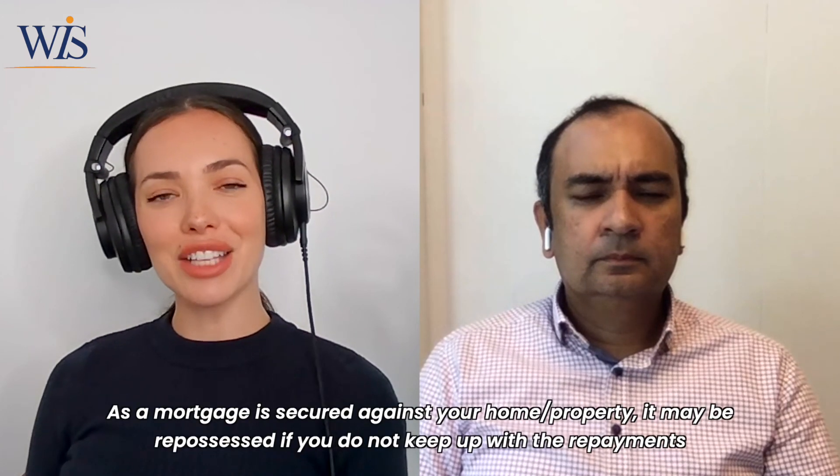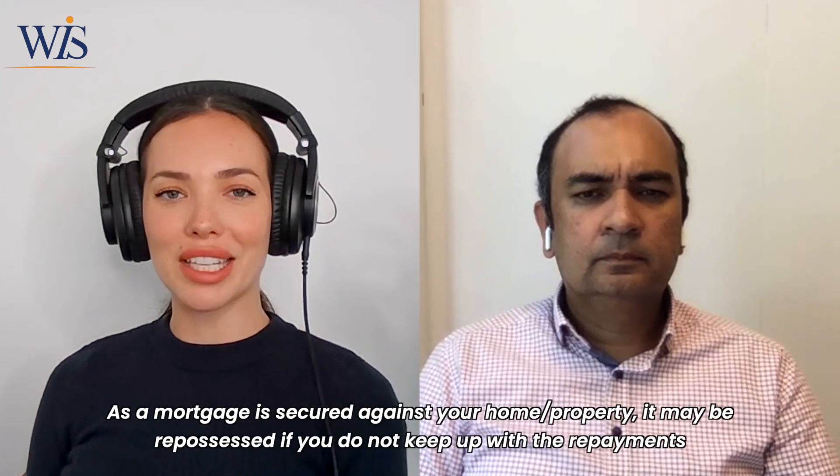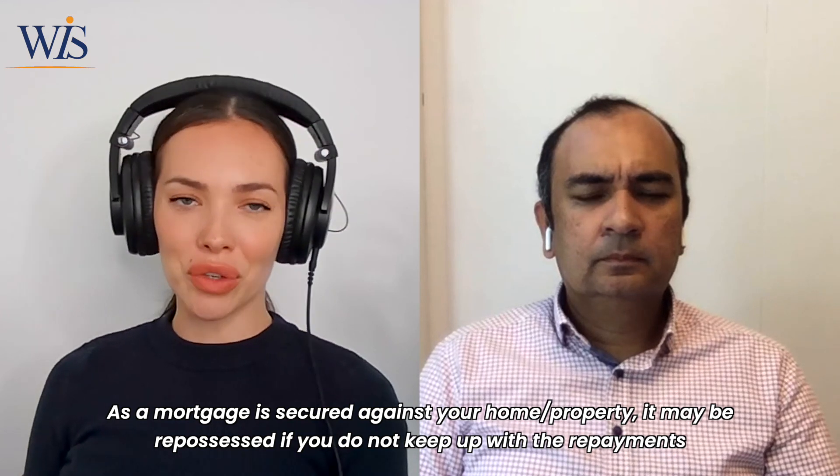Thanks to Ift for more great advice today. A reminder that these points may or may not be applicable to you — if you're unsure, please speak to an advisor. WIS contact details are below. As a standard reminder, your mortgage is secured against your home or property and it may be repossessed if you do not keep up with mortgage repayments. Thank you for joining us — we'll be back next week with another episode of Let's Talk Money and Mortgages. Have a great day, stay safe and we'll see you again soon.